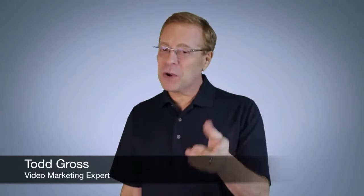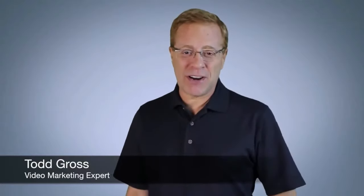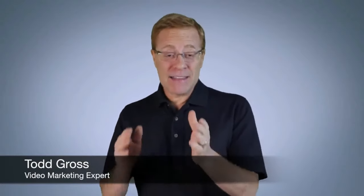Hi, it's Todd Gross and welcome to Video Maker FX. Boy do I wish I had this when I started making videos online. This is a game-changing video creation software that creates amazing videos in just minutes — stunning video sales letters, Hollywood studio-like animated character videos, whiteboard videos which are so popular now, and just about any other style that you could think of.